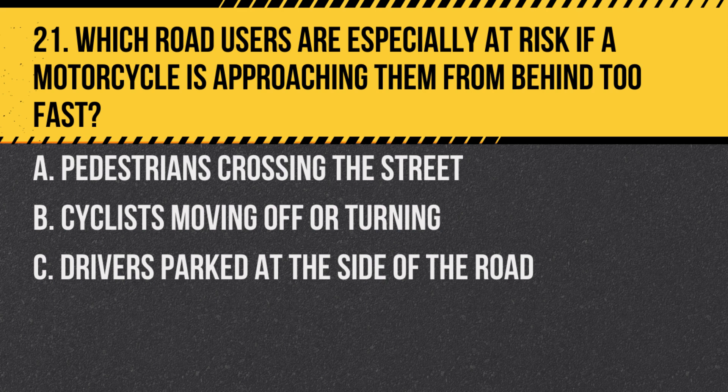Question 21. Which road users are especially at risk if a motorcycle is approaching them from behind too fast? A. Pedestrians crossing the street. B. Cyclists moving off or turning. C. Drivers parked at the side of the road.